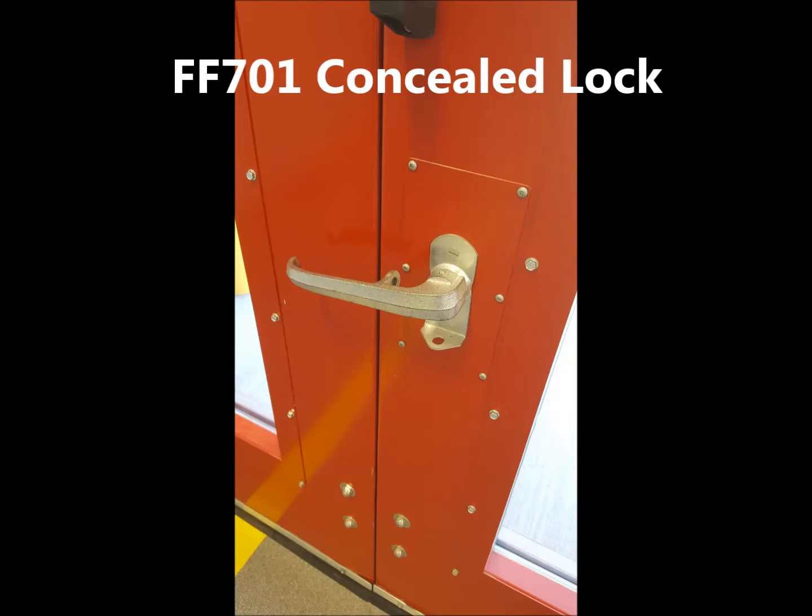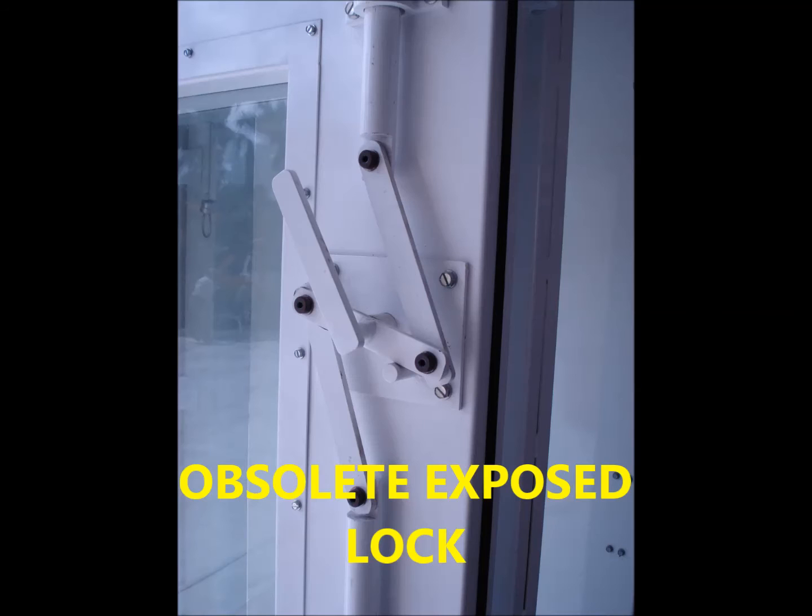The FF701's hurricane locks have been completely concealed within the panel. Not only does this look cleaner, it eliminates unsafe pinch points and also exposed moving parts that were susceptible to wear and corrosion.